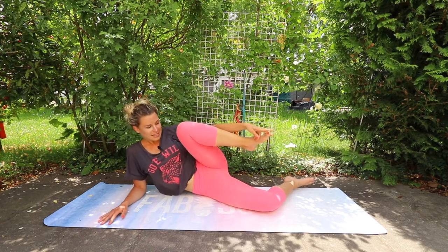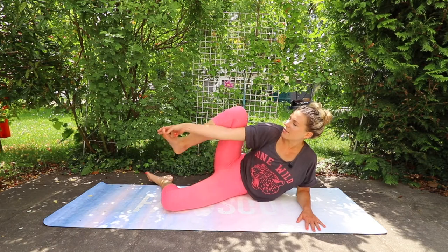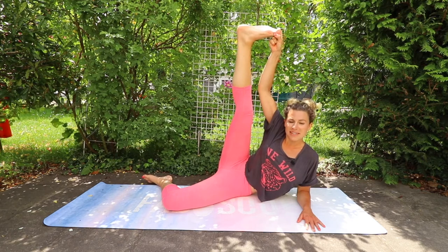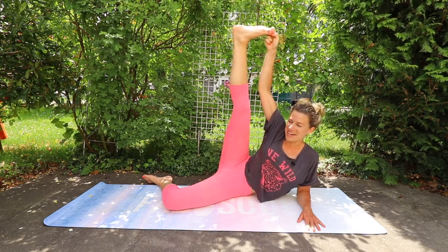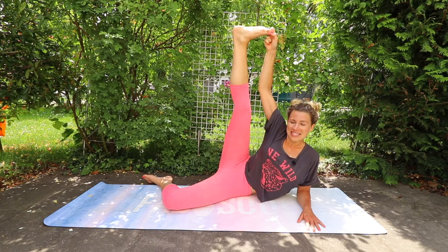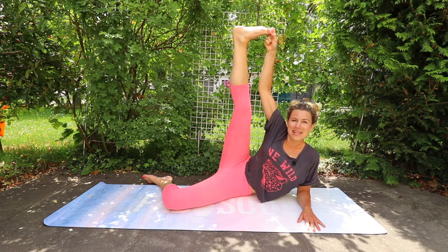Switch sides — do the same on the other side. Come down onto your forearm and extend your right leg up to the sky, pulling it towards your ear. Eventually you'll be able to put it all the way behind your head, but that takes a lot of practice. If you take a little time out of your day each day, you will make amazing progress. I always love to track my progress and see how much more flexible I've become.